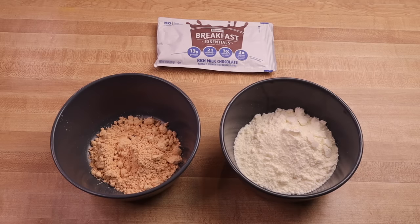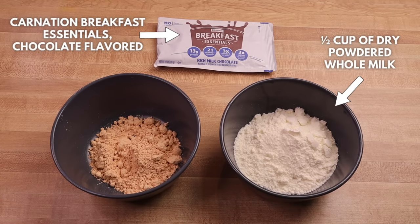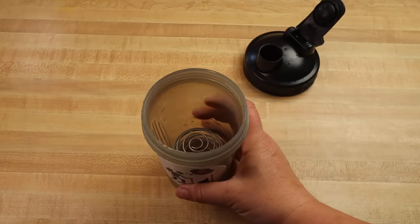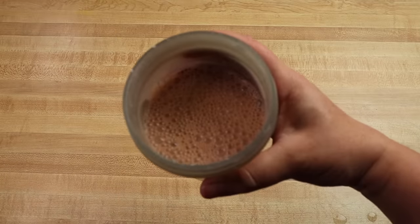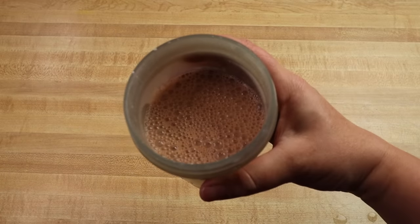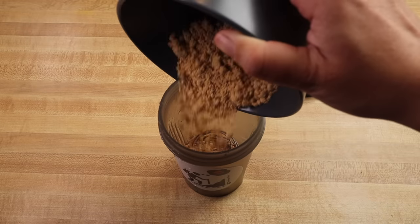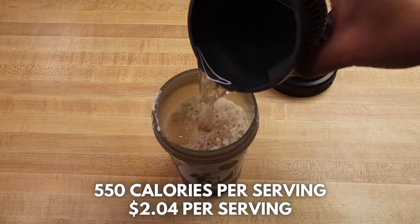Before getting out on trail, put together one packet of the Carnation Breakfast Essentials drink mix in the chocolate flavor, half a cup of dry powdered whole milk, and one-fourth a cup of peanut powder. When you're ready to drink this one, simply add one cup of water to the powdered mix, shake, and enjoy. You can even drink this one while you're hiking. The chocolate peanut butter shake comes to 550 calories per serving and costs a little over $2 per serving.